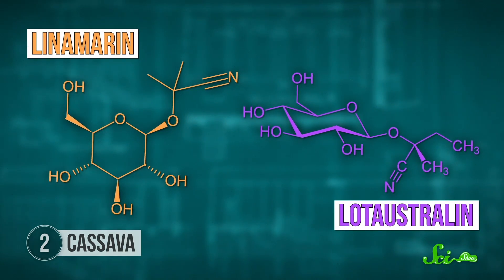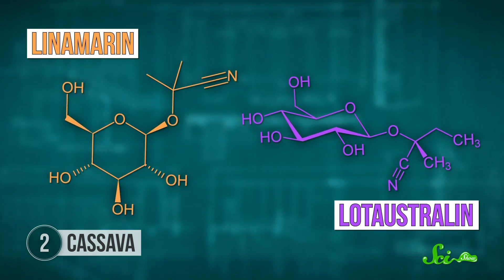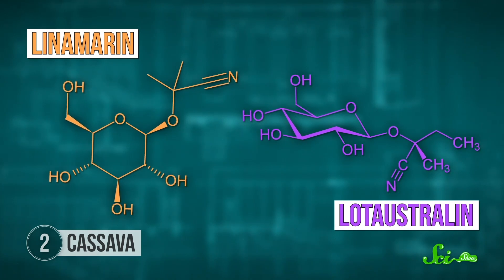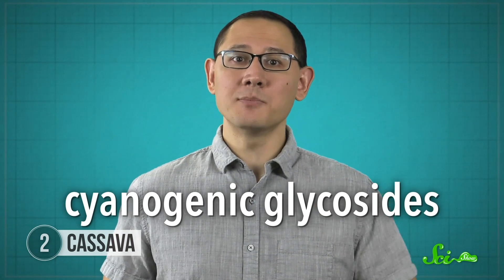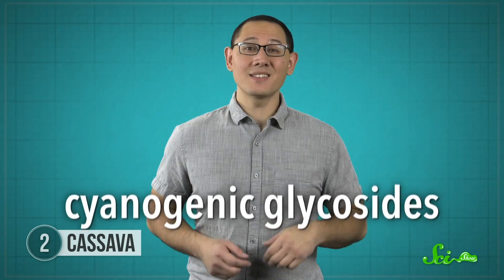But cassava also contains chemicals called linamarin and lotaustralin. These chemicals seem to help protect the plant from herbivores and transport nitrogen, which is a crucial nutrient. But they're also cyanogenic glycosides, which means they're converted into cyanide-containing compounds when digested. And cyanide is bad news for your cells.